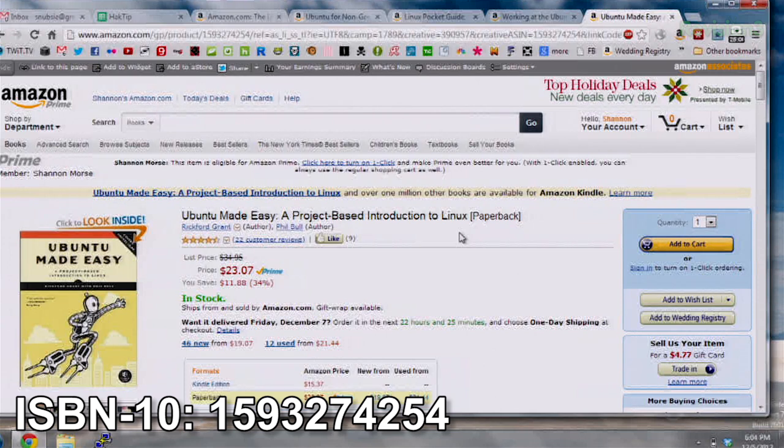Last but not least is Ubuntu Made Easy. This is another really great book by Grant. It helps you do all those menial tasks like setting up printers — because we all know that sometimes in Linux those things don't quite work right, and it drives me nuts. It is available for all those different platforms and also available on Amazon. I recommend it a ton.